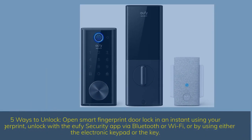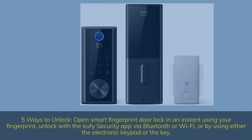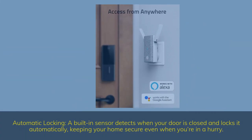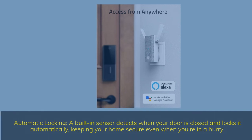Five ways to unlock: open the smart fingerprint door lock using your fingerprint, unlock with the Wi-Fi security app via Bluetooth or Wi-Fi, or by using either the electronic keypad or the key. A built-in sensor detects when your door is closed and locks it automatically, keeping your home secure even when you're in a hurry.